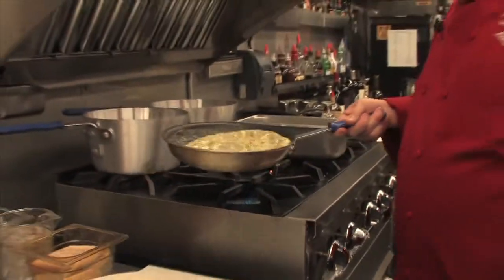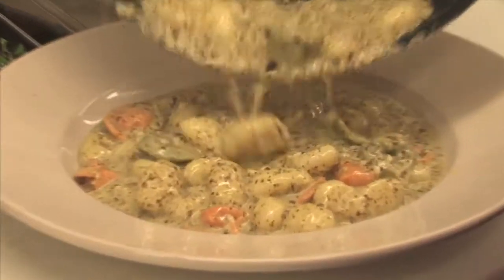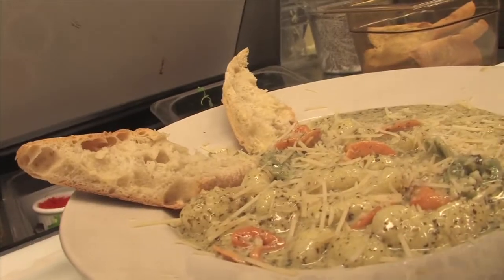Now we're going to plate it up. You can't have pasta without some good crusty bread, so take some good crusty bread and put that in there. A large amount of Parmesan cheese goes on top. And that is your dish — a vegetarian's delight. And that's yummy.